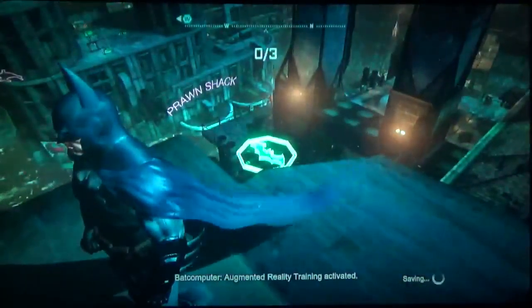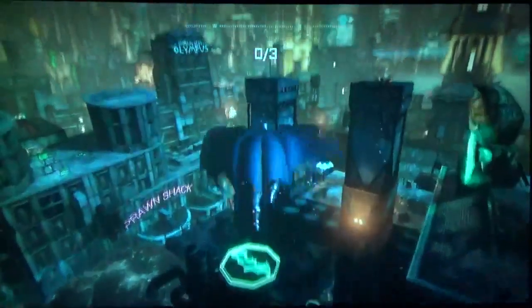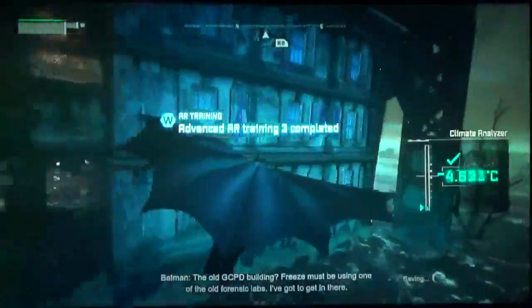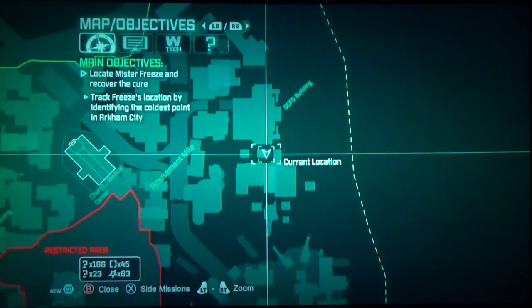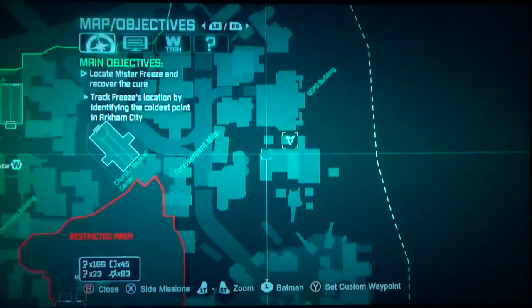Augmented reality training activated — oh wow, let's try it! One try! Let's go! So that was one try. Batman just said that Freeze must be in the GCPD building — that is where the coldest point is. So we can actually head there now since there are no other side missions in this area.